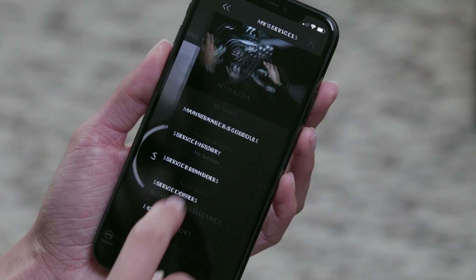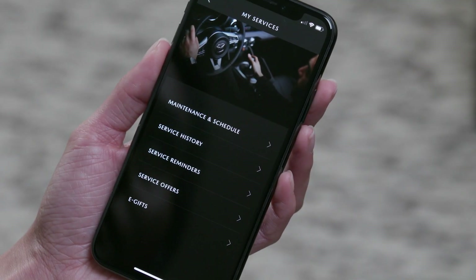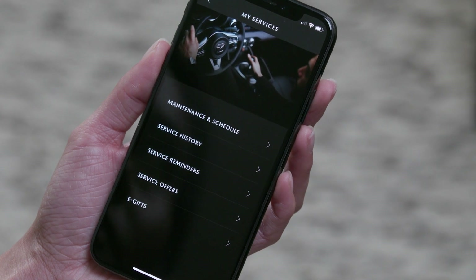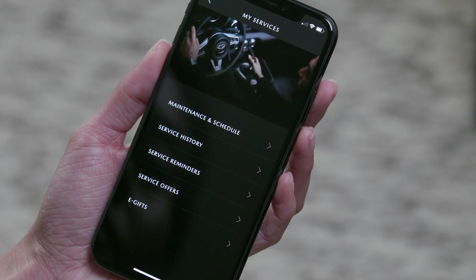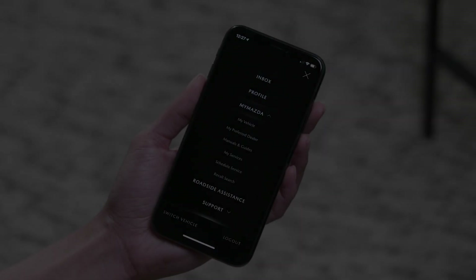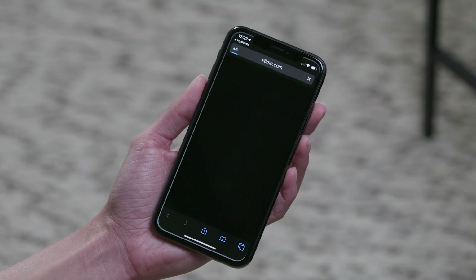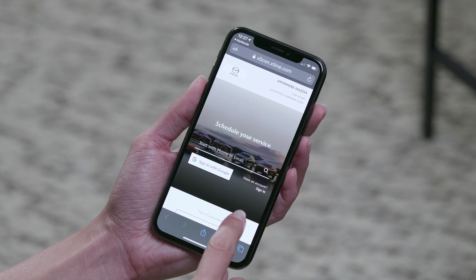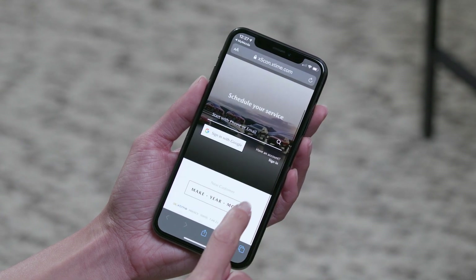The My Services menu offers access to the maintenance schedule for your vehicle and displays the service history you manually entered. You can also search for service specials and vouchers offered by your preferred dealer. Use Schedule Service to search for service appointments at your preferred dealer and schedule a time online.